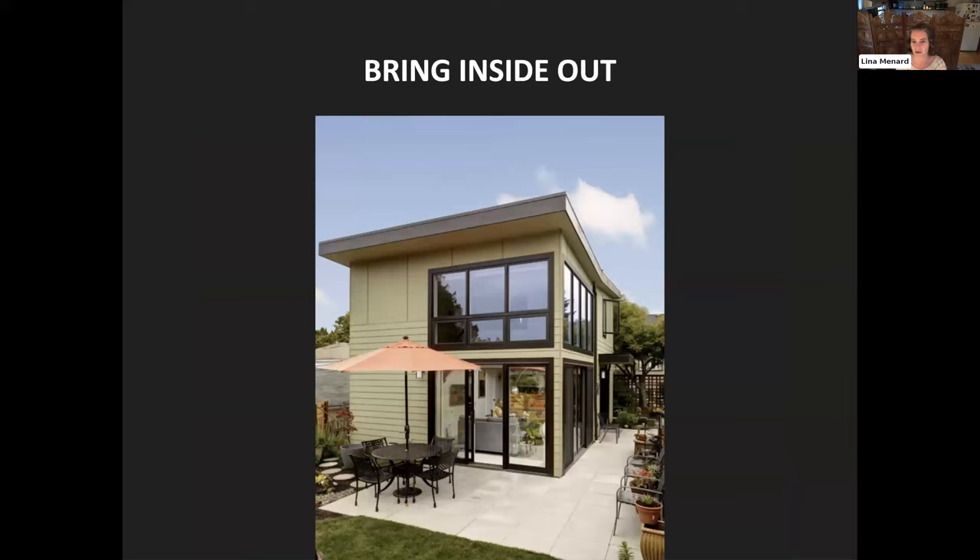We can also bring the inside out. This is an ADU in Seattle, Washington. When it's beautiful in Seattle, it is so beautiful. The designer of this ADU was intentional about creating outdoor spaces — an outdoor living room and outdoor dining room — so that when the weather is nice, you can be outside and enjoy the functions you'd normally have inside, bringing them outside the house.